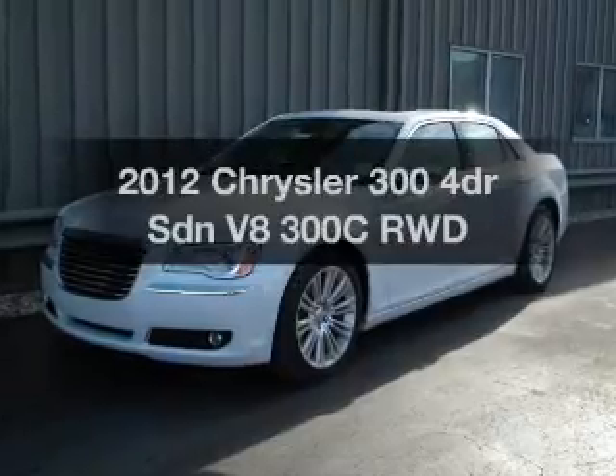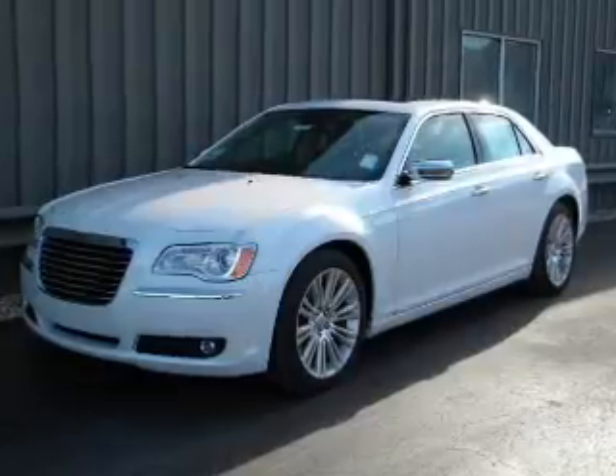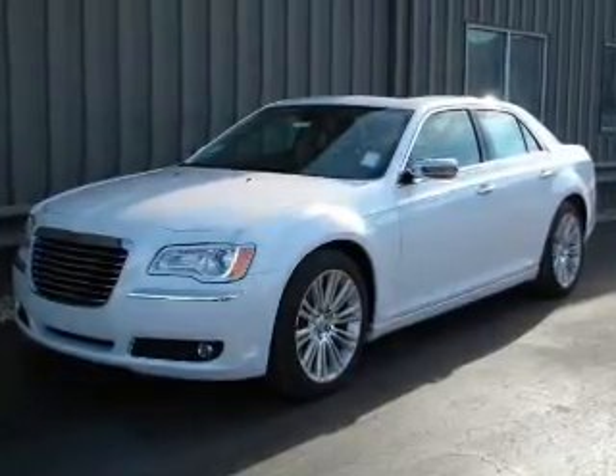Introducing the 2012 Chrysler 300. This is the set of wheels you've been looking for, with a reliable engine that responds smoothly to its automatic transmission.